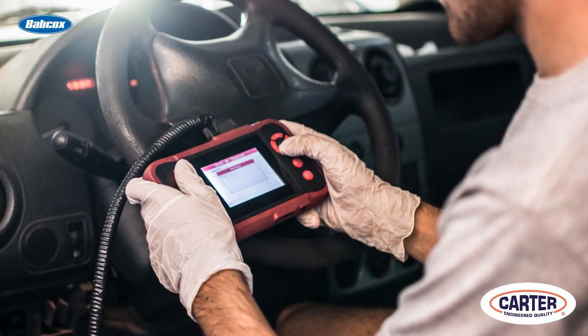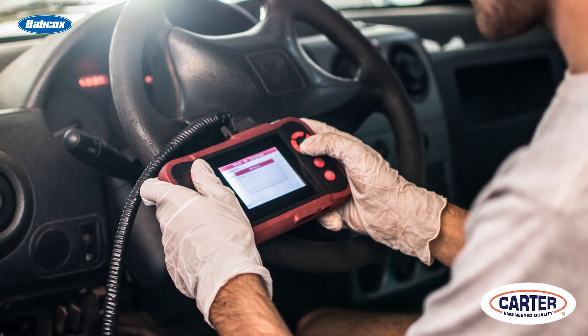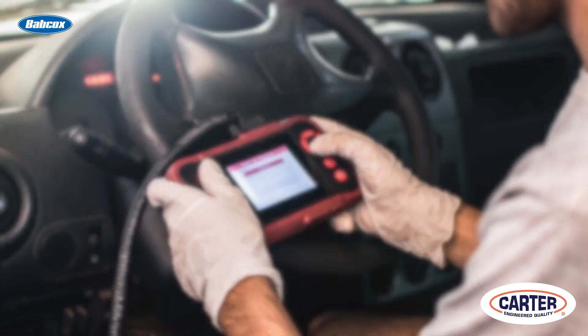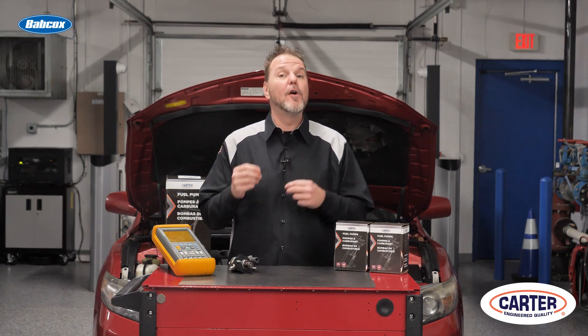Nothing is worse than an EVAP code after a fuel pump has been replaced. Discovering that the tank needs to be dropped again to address a problem can kill productivity and profitability. Here are three tips that can help you avoid comebacks and having to drop the fuel tank for a second time.